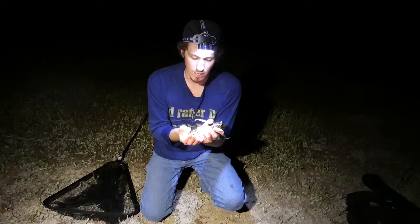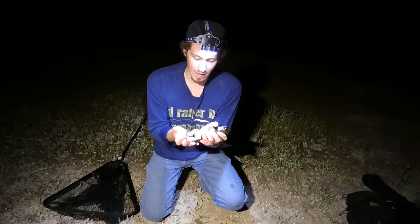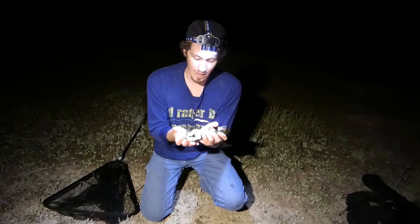Very, very cool frog. I mean, this is just an awesome animal, even though it's a non-native species and pretty destructive — it still is a very, very cool animal.